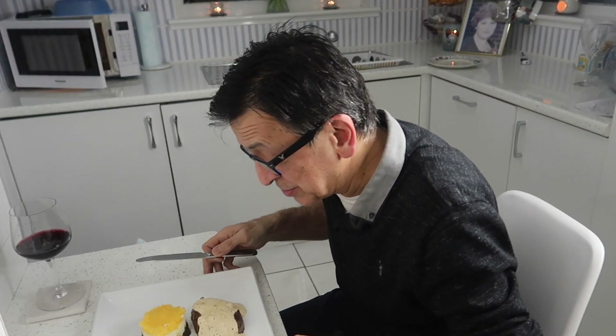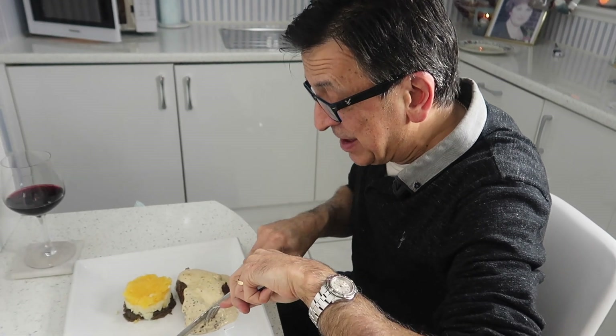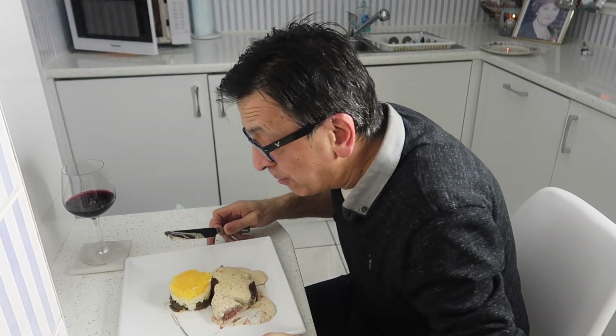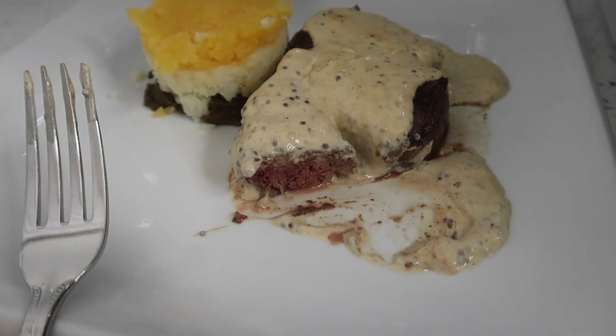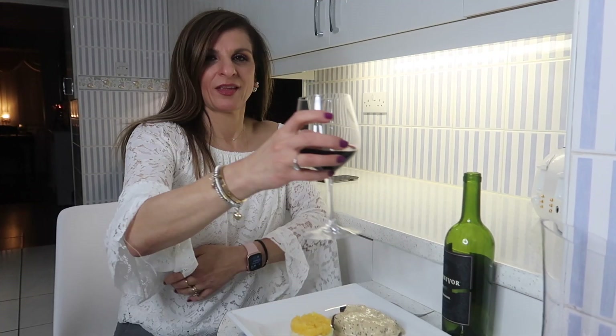I'm going to taste the steak now as well — that's my department! There's Rico's steak, medium to rare — you can see the redness in it. Lovely. Why don't you have a taste of the wine, honey? Okay.